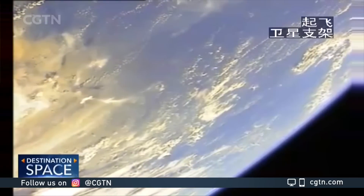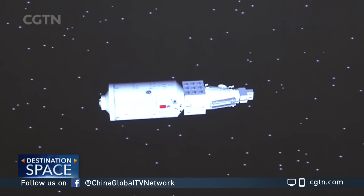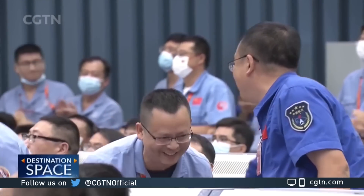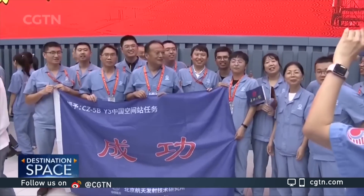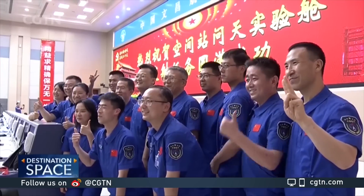The rocket carries the Wentian lab module. The Wentian is equipped with eight experimental cabinets that will host studies on life sciences. It will also expand the living quarters of Tiangong Space Station for the three taikonauts of the Shenzhou-14 mission who arrived at the Tiangong in June.